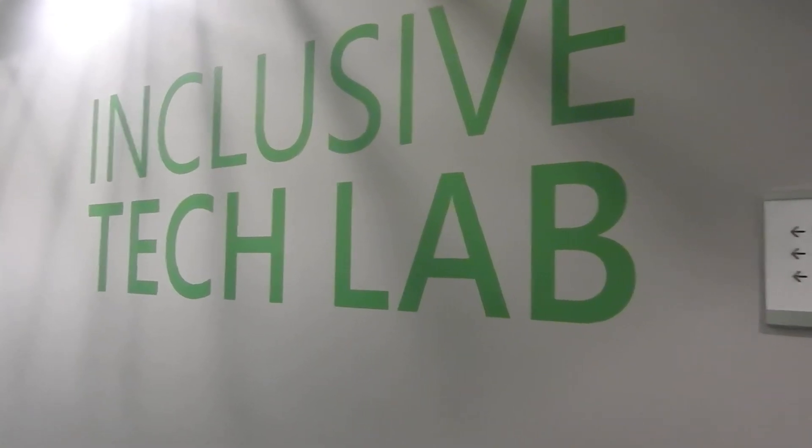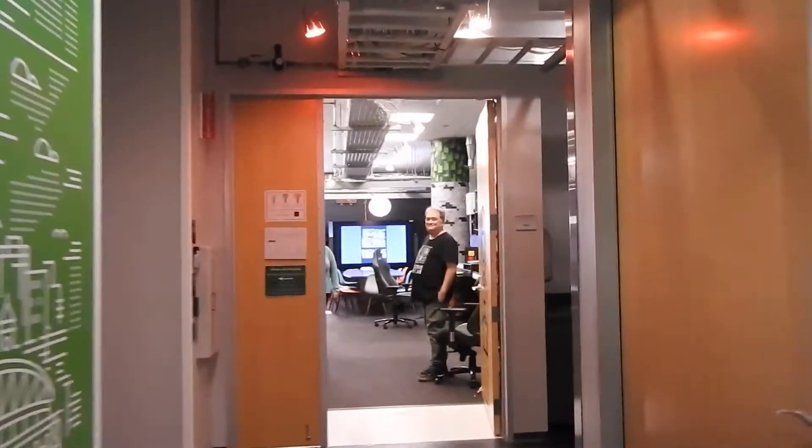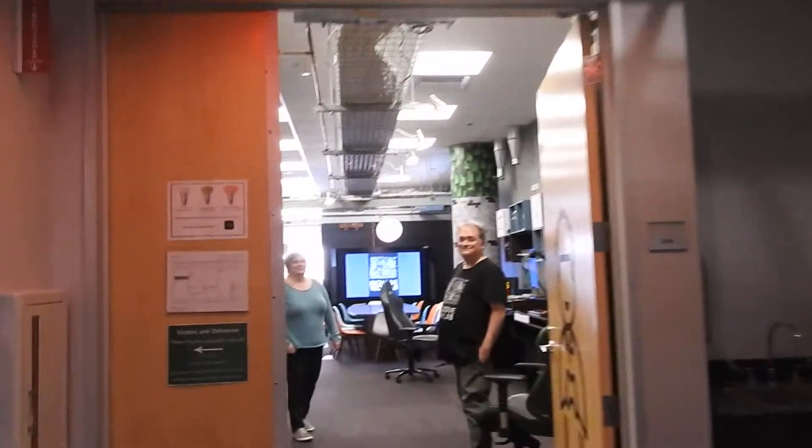Hello, this is Dean Takahashi at VentureBeat. I'm here at Microsoft at the Inclusive Tech Lab, and we're going to get a little tour of what they have here. We have Bryce and Evelyn here. Welcome to the Inclusive Tech Lab. Tell me what the lab is all about.